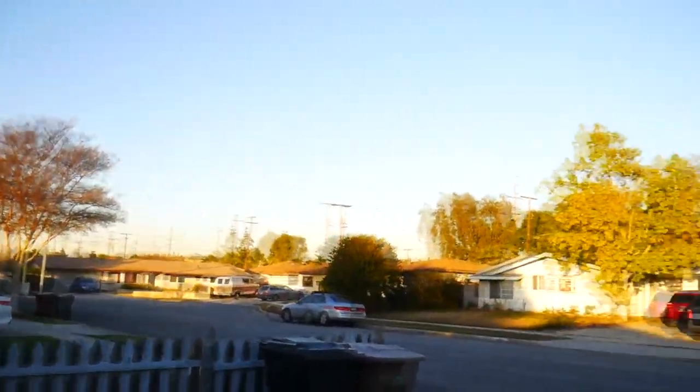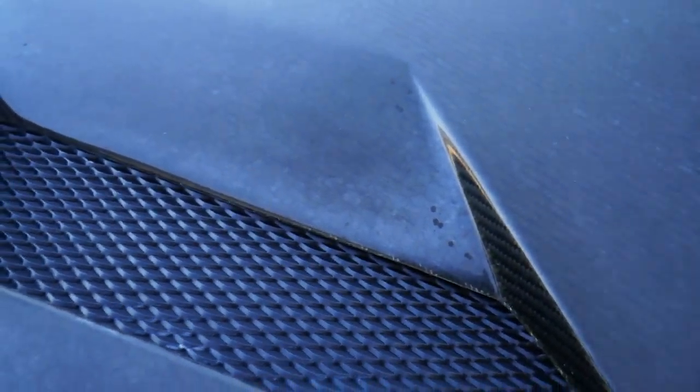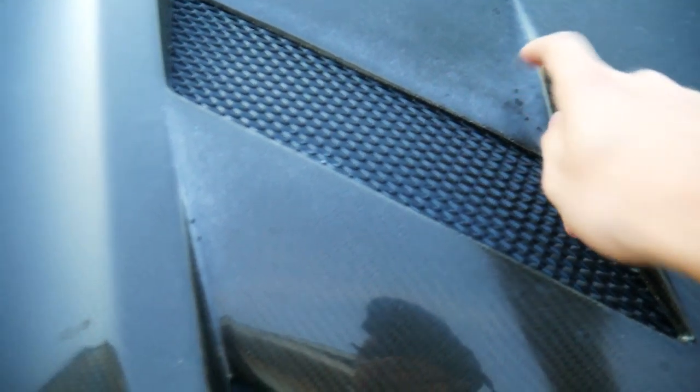Still got maybe 30 minutes of sunlight. So like I showed you guys before, you can see how it's kind of fading a little bit - it's not even flaky at all, it's just faded. So I'm going to start by washing the hood, then go ahead and wet sand it - 1000 grit and then 2000.